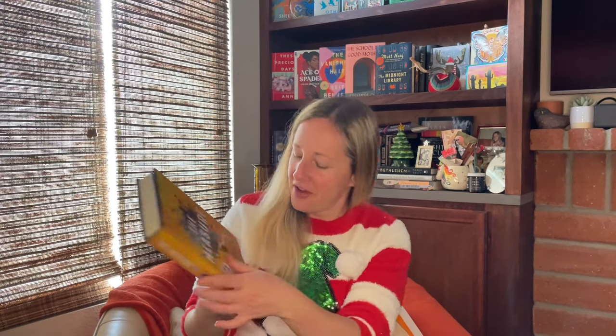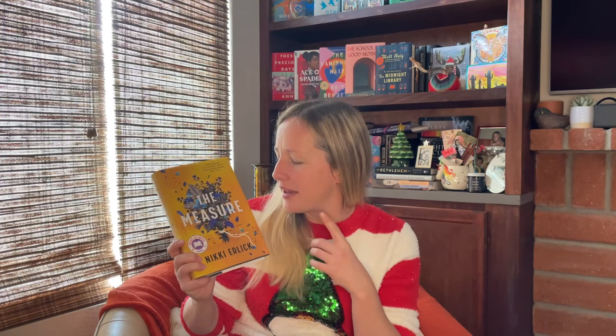Don't mind the cats meowing in the background — they're running around the house begging for treats, it's all Christmas excitement. I found The Measure by Nikki Ehrlich, which is one I've been seeing everywhere. For a long time I kind of avoided it because it didn't seem like my vibe, but a lot of people with similar tastes to mine have read it now and said they really enjoyed it and it was a very surprising book. So I'm going to go ahead and read it and see how it goes.